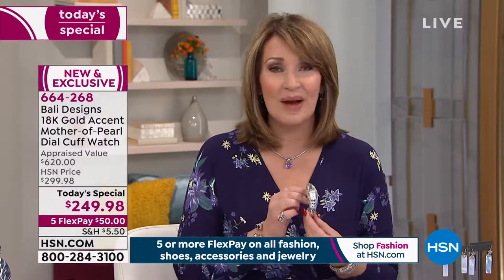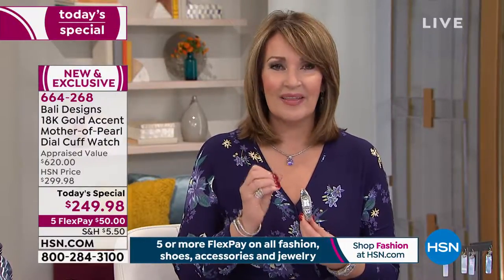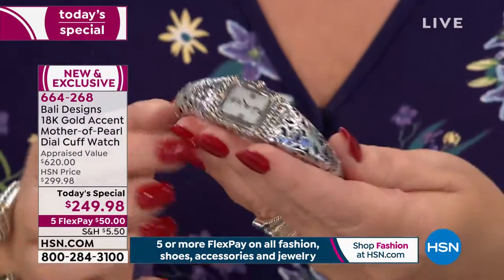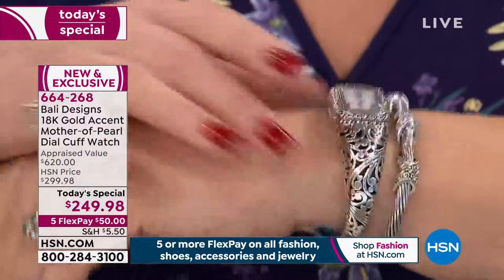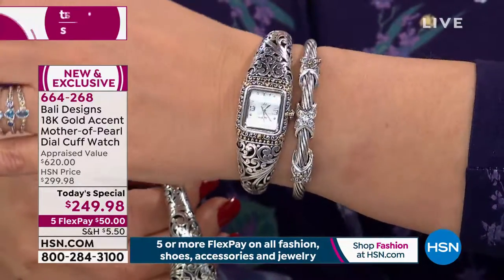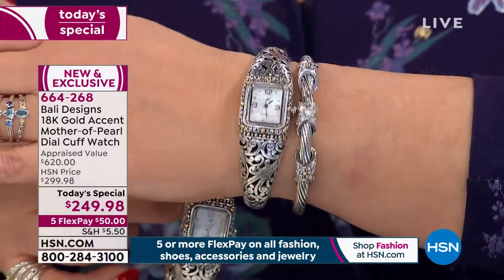I can't tell you enough about it. I've been more excited about this today's special because you're getting something that is a once-in-a-lifetime piece. You're investing a little more but getting so much more. When you get this home and just feel the weight of it and see the absolute beauty — there's the white. They gave me three samples to borrow and I've been wearing it every day for two months. I've been wearing the white the most because it just matches everything.